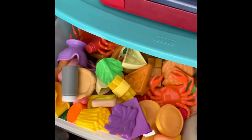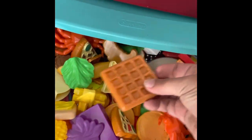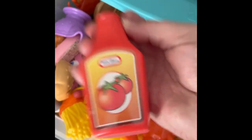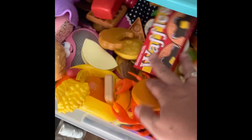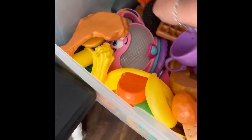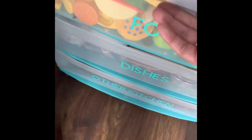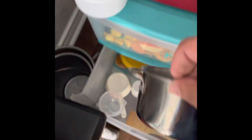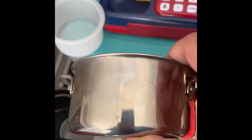I already threw in some of our food too — oh my gosh, so much food! We got pizza, waffles, ketchup, and little chicken nuggets. And look at this — we got some pots and pans. Look at this: a real pan, a real pot. Isn't that cute?